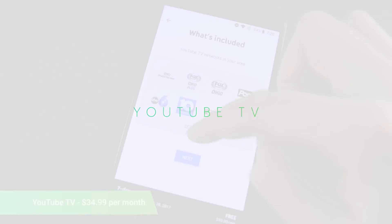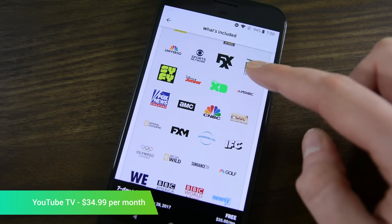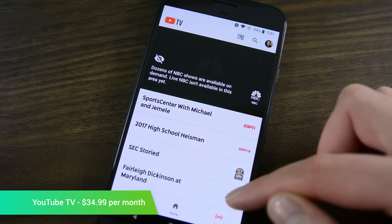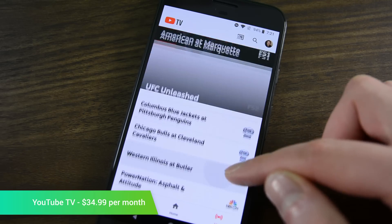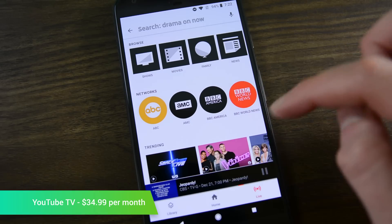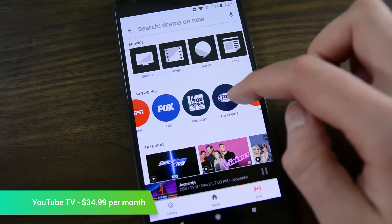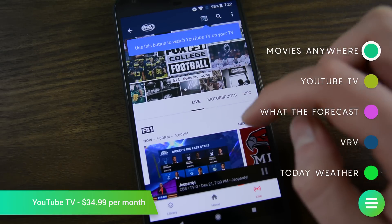YouTube TV was a revelation. There are other internet TV offerings like PlayStation Vue, Sling TV, and others; however, YouTube TV was arguably the biggest such release. It features over 40 channels, cloud DVR, and support for up to 6 accounts per household. It puts internet TV in the biggest spotlight that it's ever been in, and we like that a lot. The rollout is taking forever, but with just under 100 cities, YouTube TV is slowly making its way around. 2017 was the year where these services really started catching people's attention.